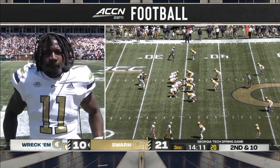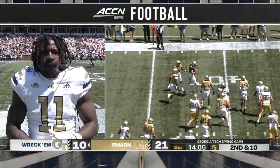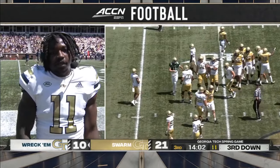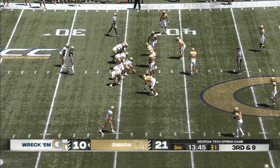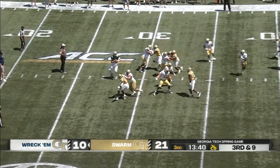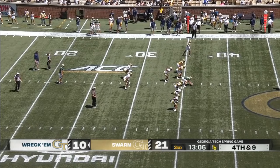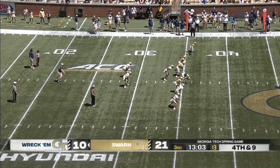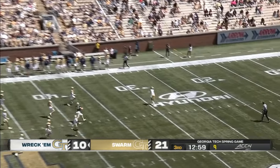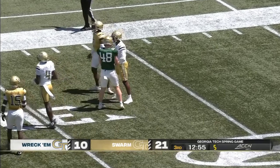Jamal, talk about the transition from wide receiver to running back — what did it take for you to become such a special player? Honestly, the same mentality I had at wide receiver. Coming into this year, what were you trying to work on — getting stronger, bigger? Definitely working on the change going from Roberts to running back. There's an abundance of athletes coming out of that program, so the ability for him to go from wide receiver to running back is not surprising given the versatility of the guys that come out of that program.